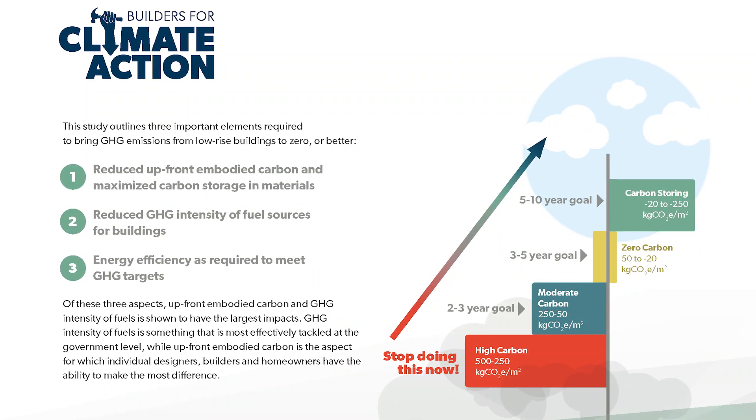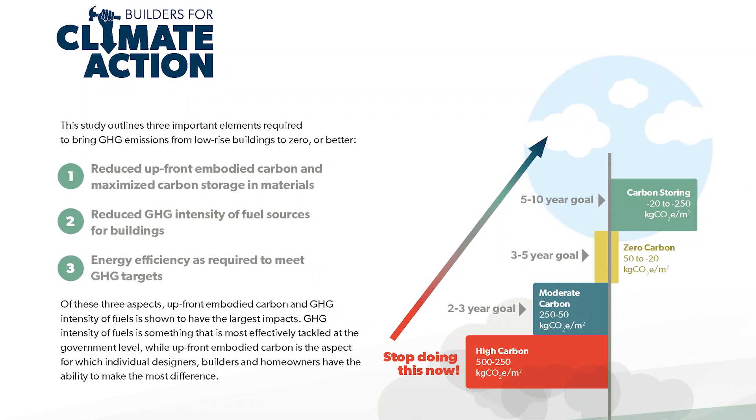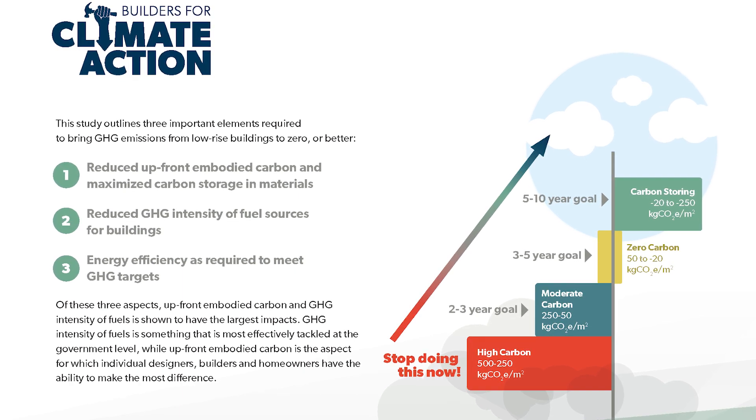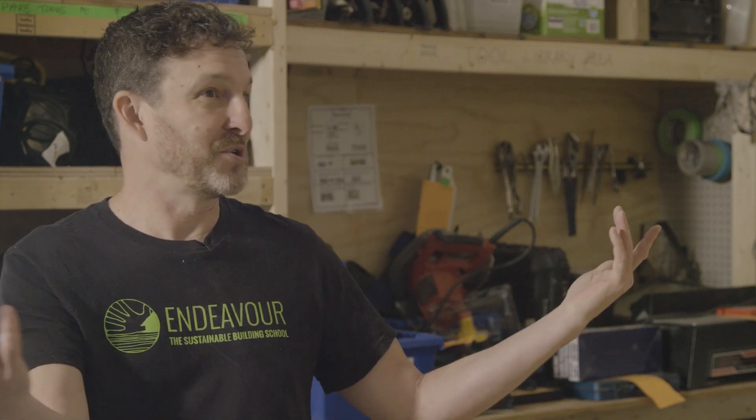There is talk about doing something like a nutrition label for building materials, and there are people working on that. So when you're at a big box store looking at two or three products with similar uses, you could actually see the carbon footprint of each one, what it off-gasses, and compare them. That's the kind of thing that could really make a difference.